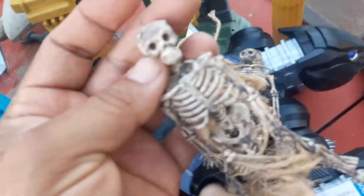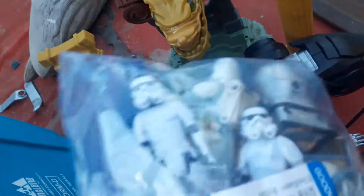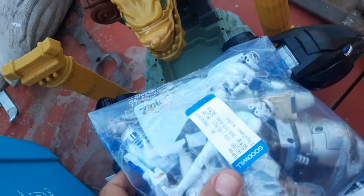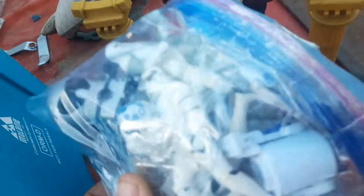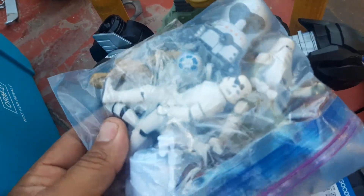I thought these things are cool — couldn't leave them for $1.50. A little bit of dioramas or something. And $10 for this bag — a little expensive, but I got such a good deal on the other stuff it didn't bother me. I spent like $21 I think for all of it, so it was a good score.